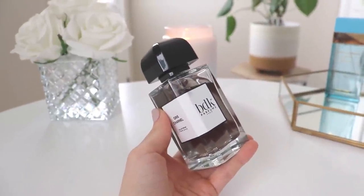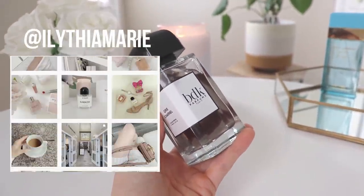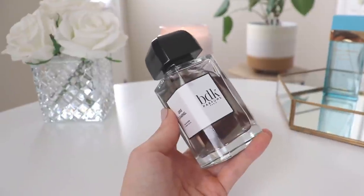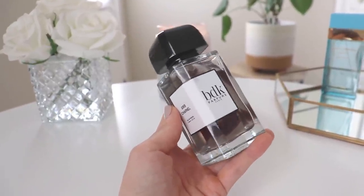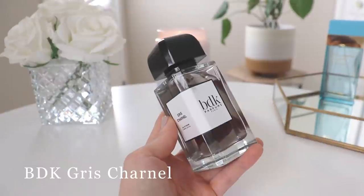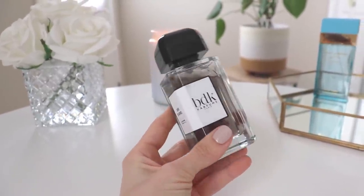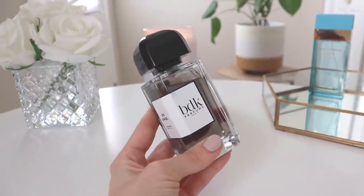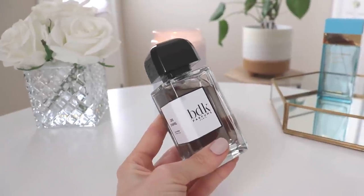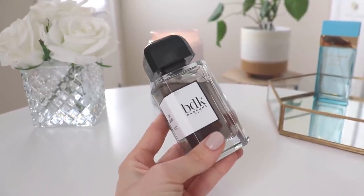The next one I've already shared on Instagram — if you're not following me over there, head on over because I give a lot of sneak peeks of perfumes and videos. So this is BDK Gris Chanel, and this perfume took a really long time to grow on me. I went on a journey with it similar to what I did with Maison Francis Kurkdjian Baccarat Rouge — another one I didn't love at first sniff, but eventually fell in love with after going back to smell a sample many times.